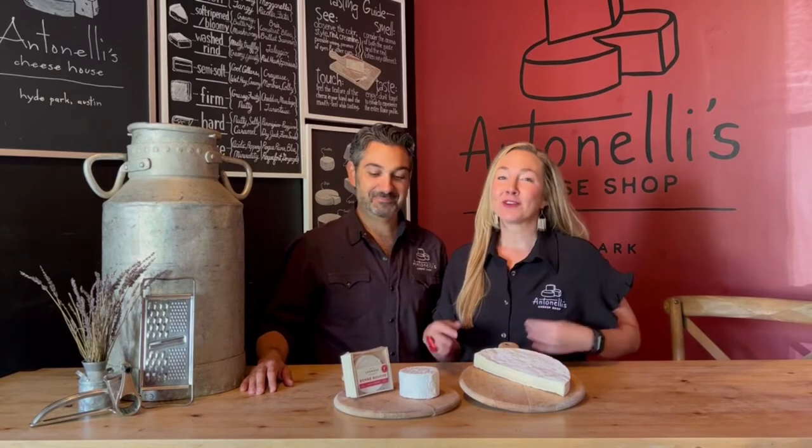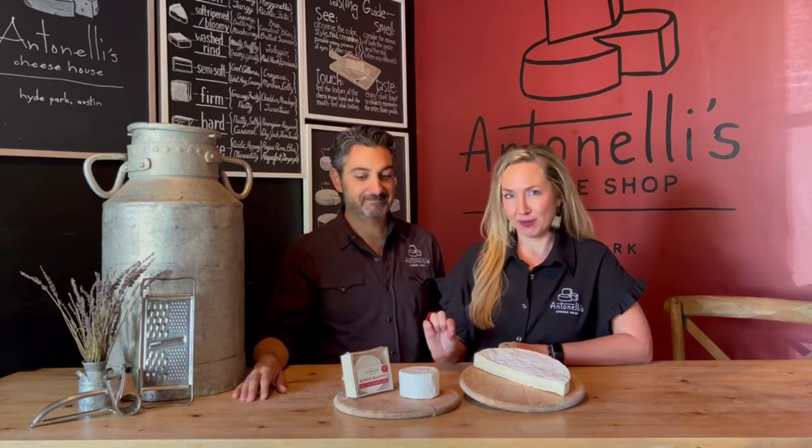Now we're on to style number two — the bloomy rinds. These are known characteristically for being super creamy, but the most defining aspect of a bloomy rind is this white rind on the outside. They look like little marshmallows — they're named 'bloomy' because the mold on the outside actually blooms up when they're aging. You pick them, pat them down, or just let them do their thing in a really great aging environment and they'll evenly grow all the way around.